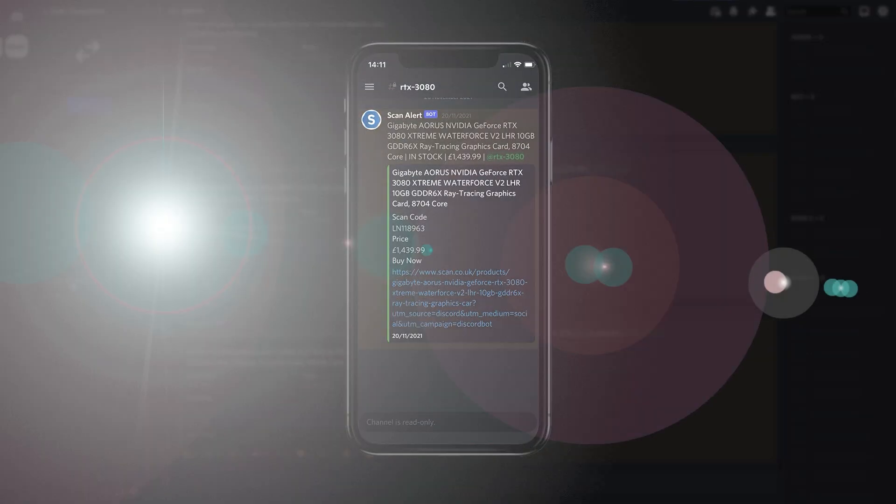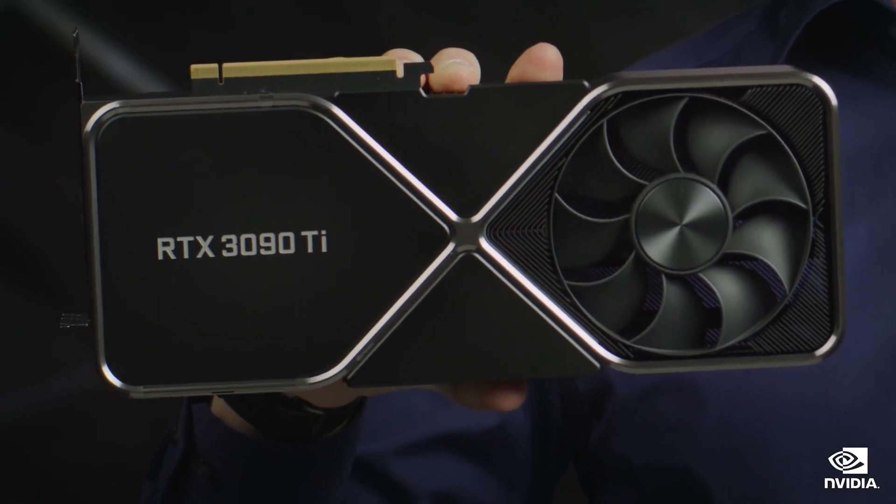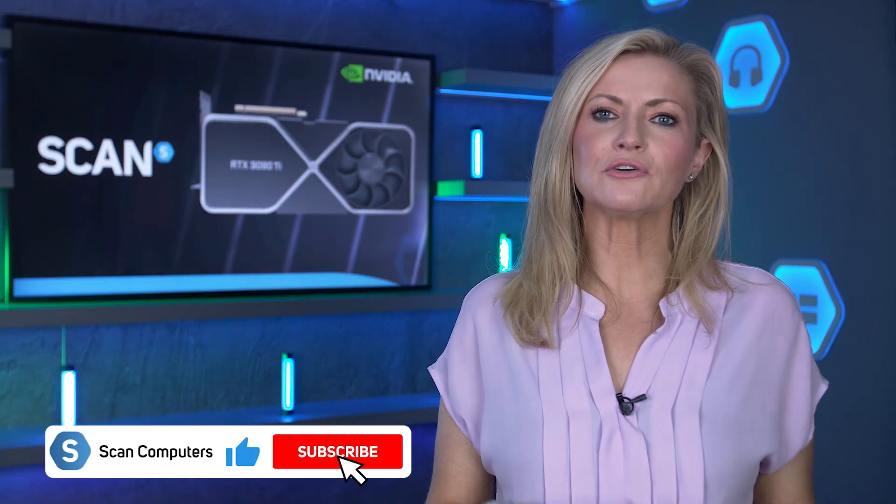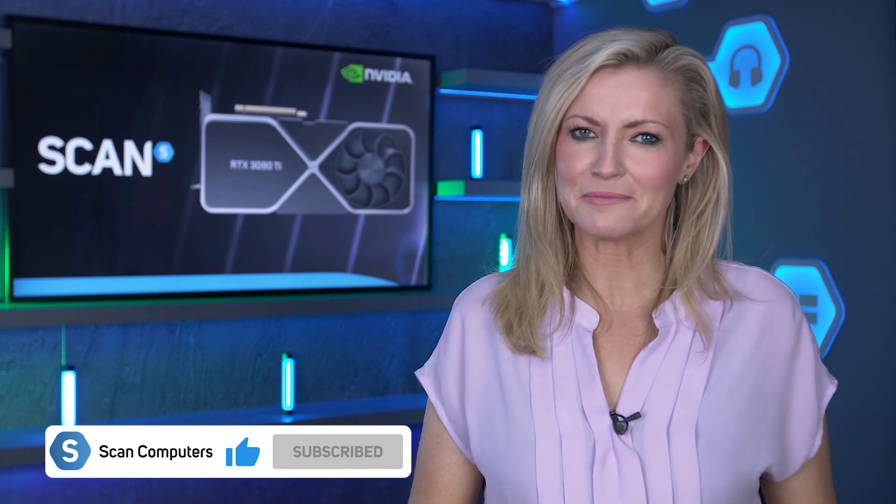You can also buy NVIDIA's gorgeous-looking Founders Edition cards on its own website. Why not let us know in the comments below what you think of NVIDIA's new GeForce RTX 3090 Ti flagship graphics card and what applications and games you're aching to use it for. Thanks for watching — make sure you like and subscribe, and of course follow the links in the description to find out more.